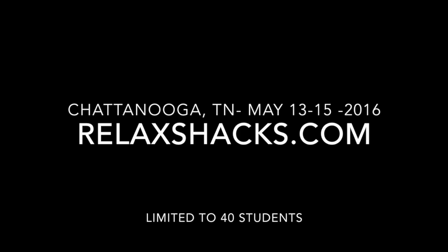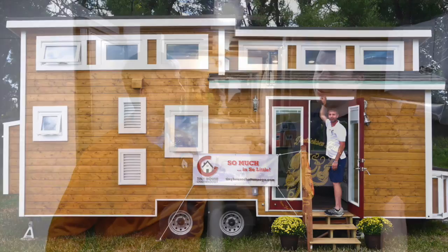Hey, what's up? I'm Deke from RelaxShacks.com, back with my boy Mike Bedsoul from Tiny House Chattanooga. Thanks for letting us back into your tiny house here at the Monroeville Home Show.